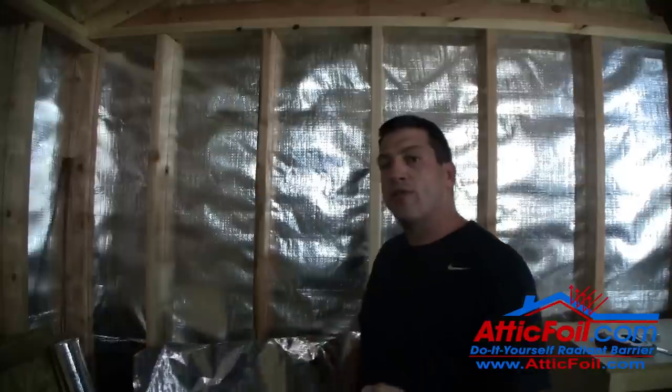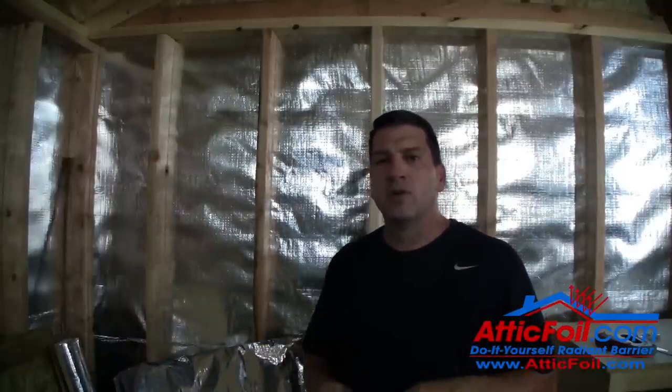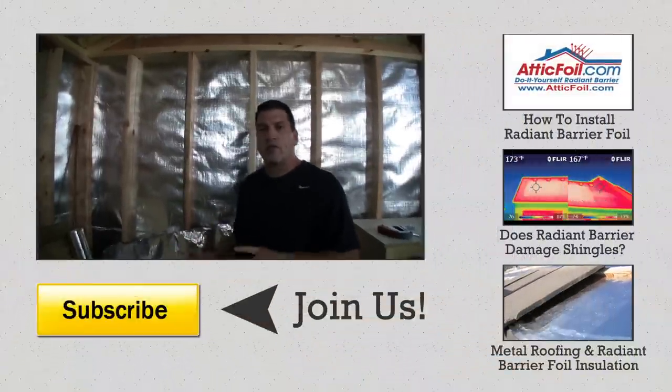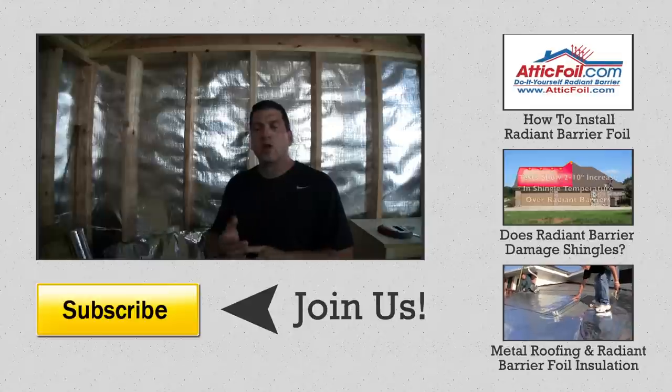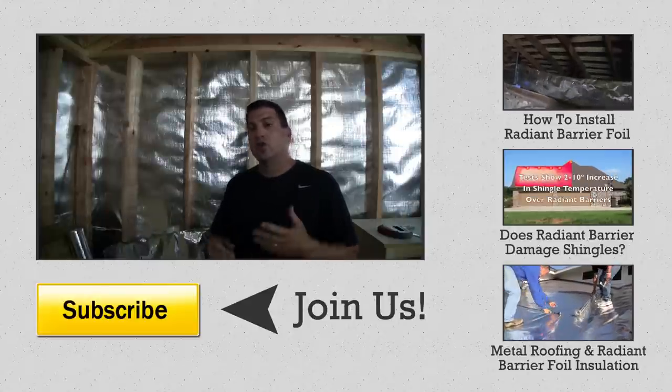That's the difference between reflectivity and emissivity. If you want to see the report from the Department of Energy — Oak Ridge National Laboratories comparing radiant barrier decking versus attic foil sheet products — we have it on the website atticfoil.com.